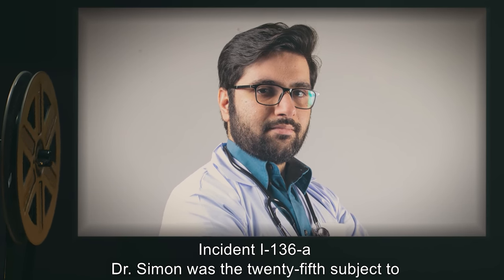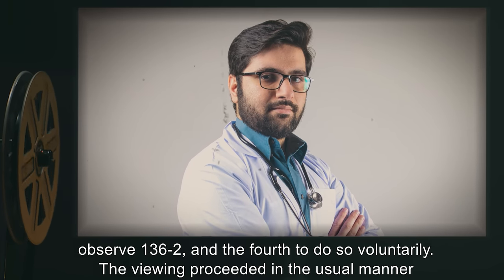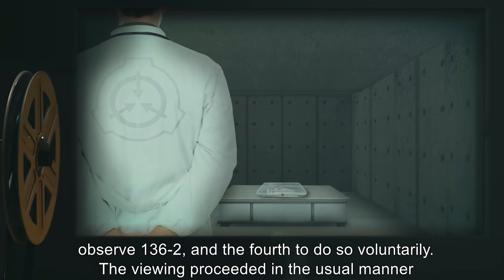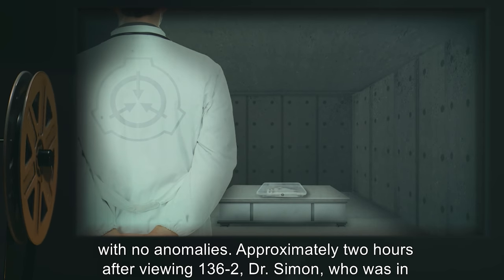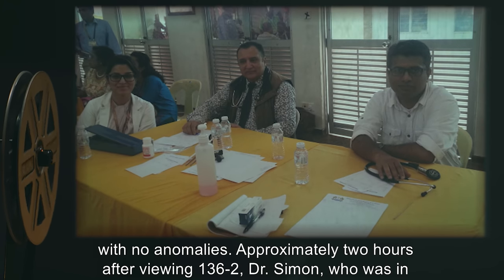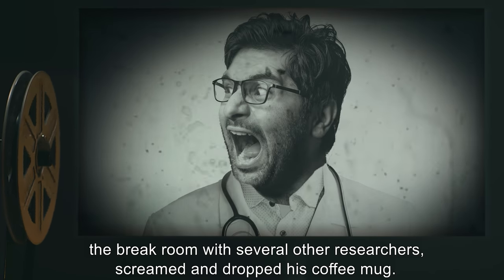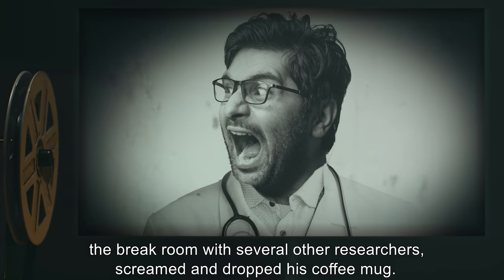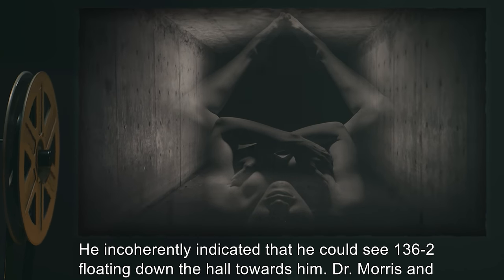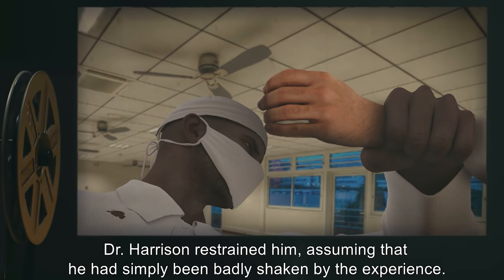Incident I-136-A: Dr. Simon was the 25th subject to observe SCP-136-2 and the fourth to do so voluntarily. The viewing proceeded in the usual manner with no anomalies. Approximately two hours after viewing SCP-136-2, Dr. Simon — who was in the break room with several other researchers — screamed and dropped his coffee mug. He incoherently indicated that he could see SCP-136-2 floating down the hall towards him. Dr. Morris and Dr. Harrison restrained him, assuming he had simply been badly shaken by the experience.